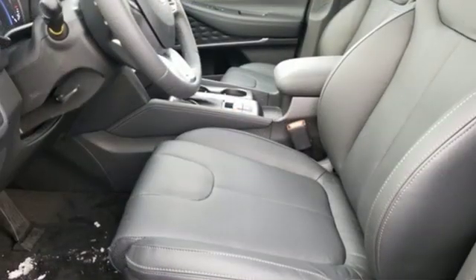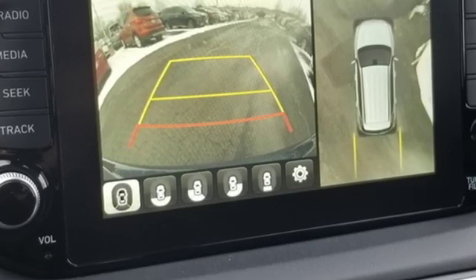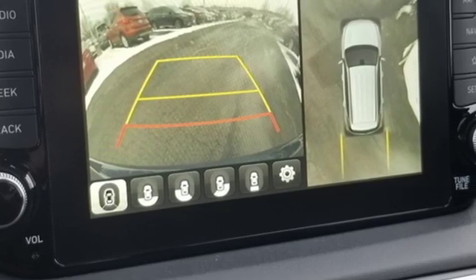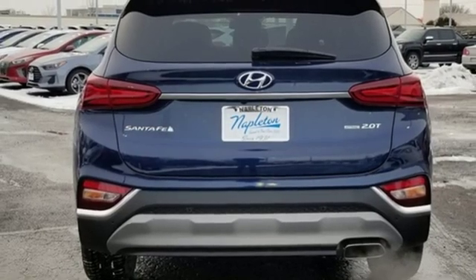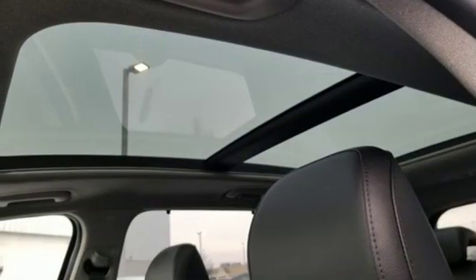Integrated navigation system with voice activation. Doors and push button start proximity key. Heated and ventilated leather bucket seats. Auto dimming rear view mirror. Apple CarPlay and Android Auto. Dual zone climate control.